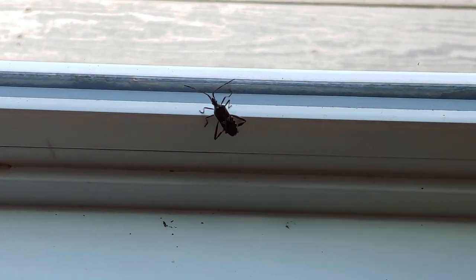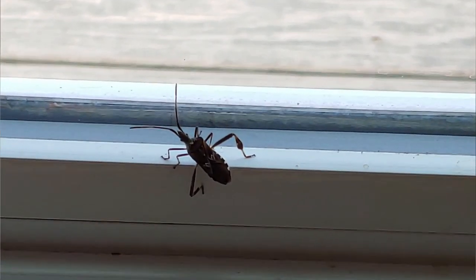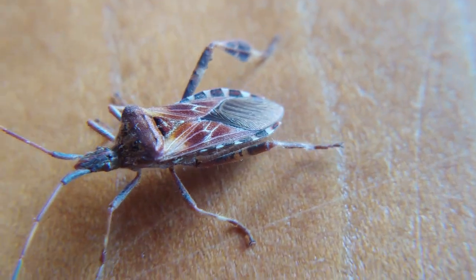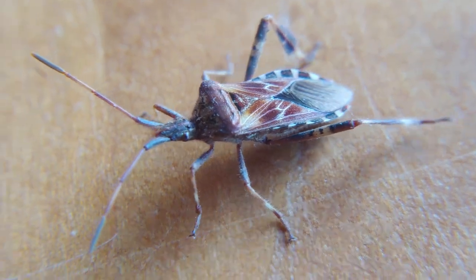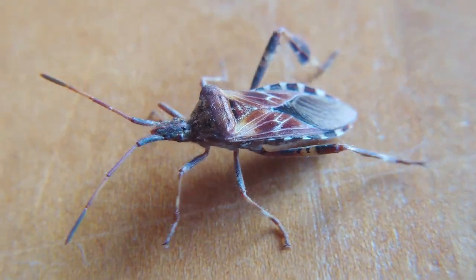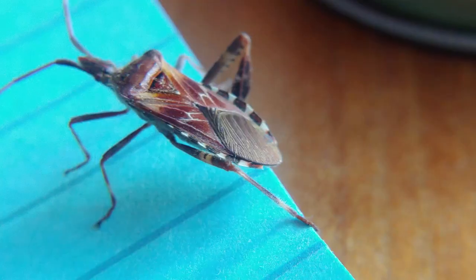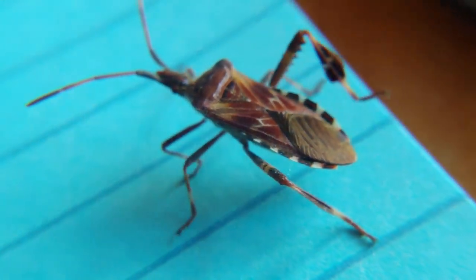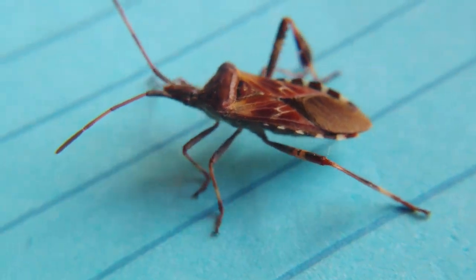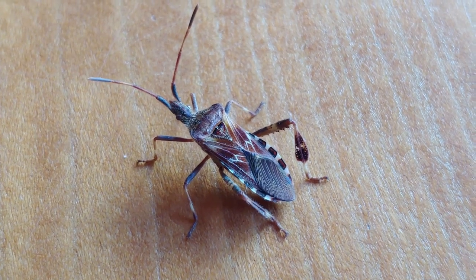Like stink bugs, leaf-footed bugs aren't going to harm you or anything in your house. They're simply looking for a place to hibernate and overwinter. Adults and larvae both feed on plant stems, leaves, and fruit by inserting their proboscis and sucking out the plant juices. Leaf-footed bugs seem to be increasing in populations lately and becoming a problem in people's gardens in certain places, but not universally like stink bugs.